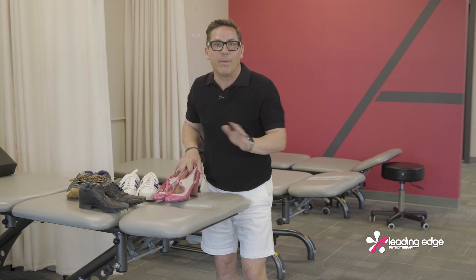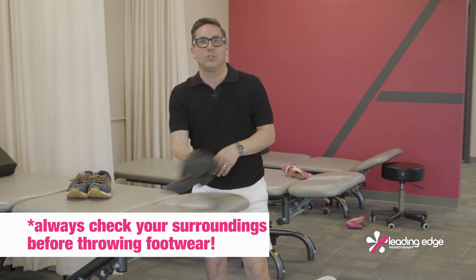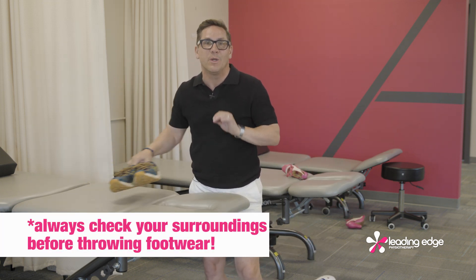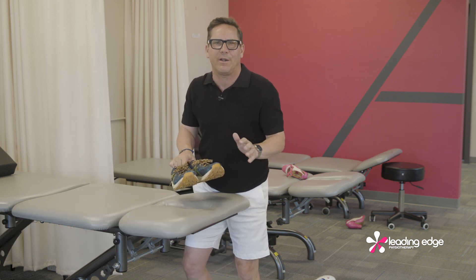Check your footwear. Women, swap out your heels and flats for running shoes. Men, no more fancy dress shoes either — it's running shoes for you too. You'll likely have hard surfaces at home and work, so wear running shoes everywhere, even in the house.